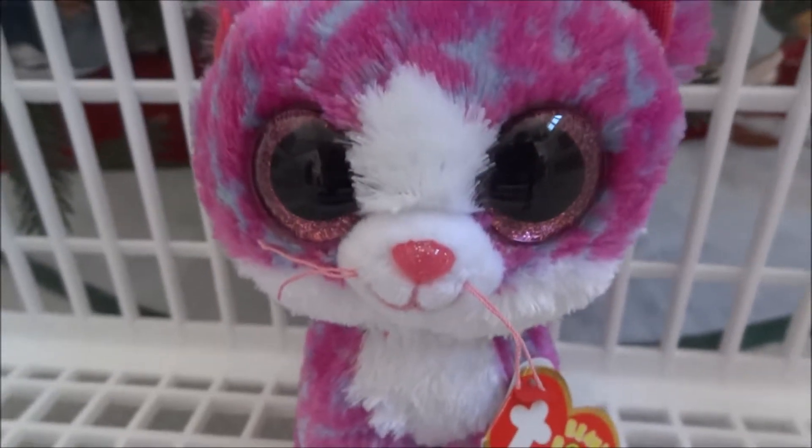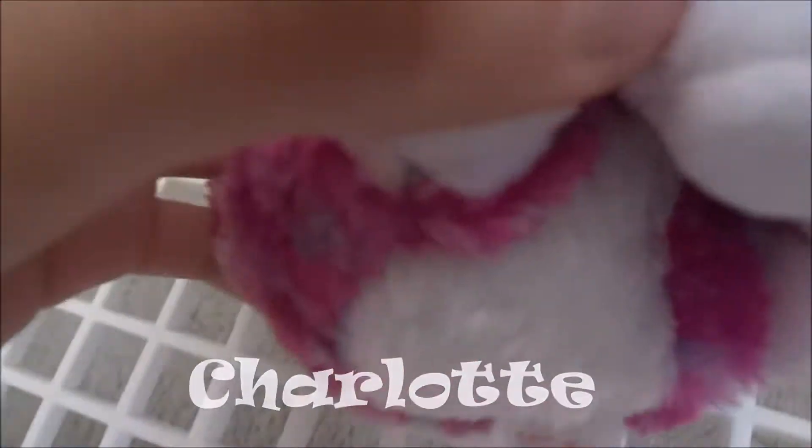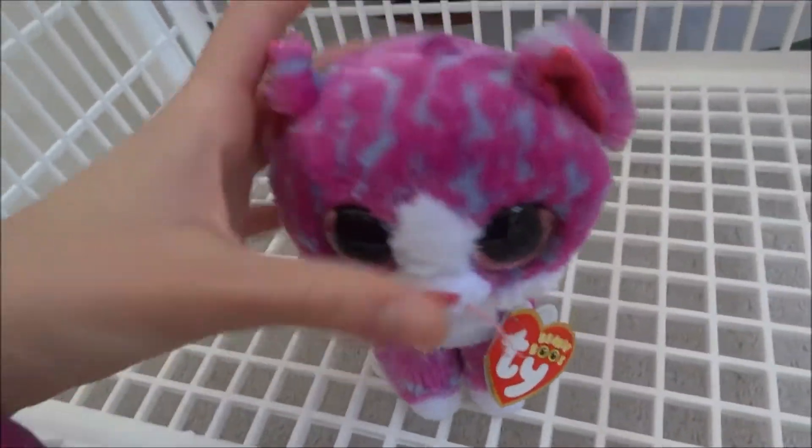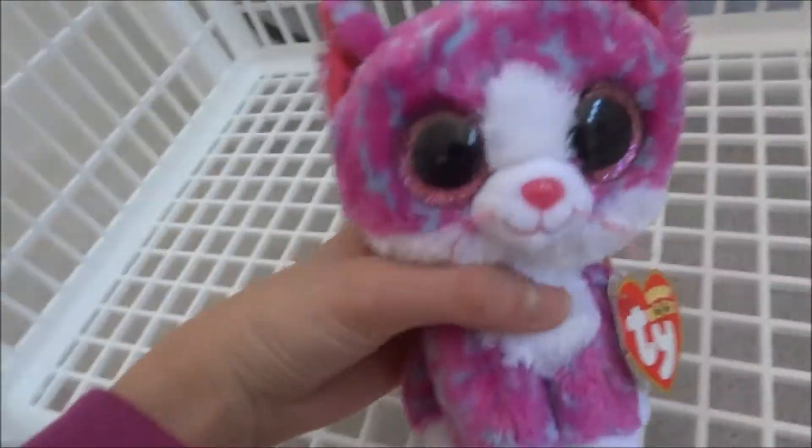This next one is Charlotte. She is not a new one. Her tag says 2017, but I think she may be an early 2017 or a 2016 one. I'm not sure. Anyway, Charlotte is super cute. I have a lot of Claire's exclusives now.